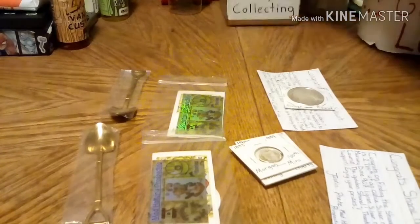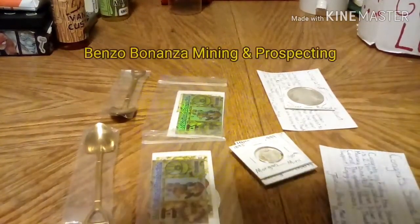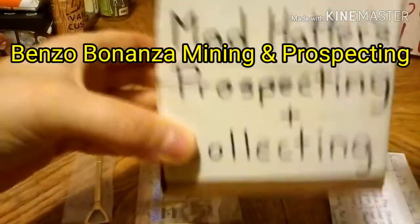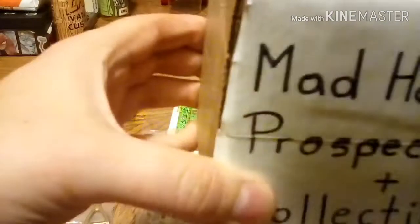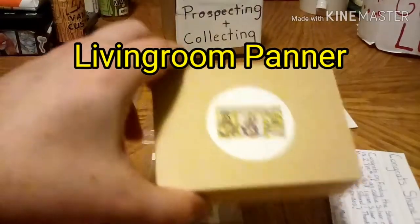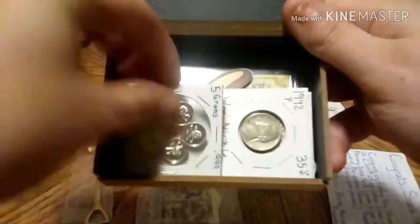I want to let you guys know that I'm doing a giveaway for Benzo Bonanza Money in Prospecting. I wrapped it up, so whoever gets this will get it. There is a half gram of gold and some other silver in here, and silver coins as well. This is for a living company — stickers, coins, silver, and there is a war nickel.